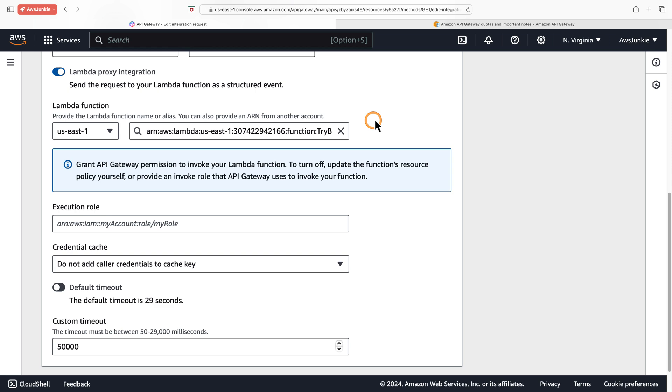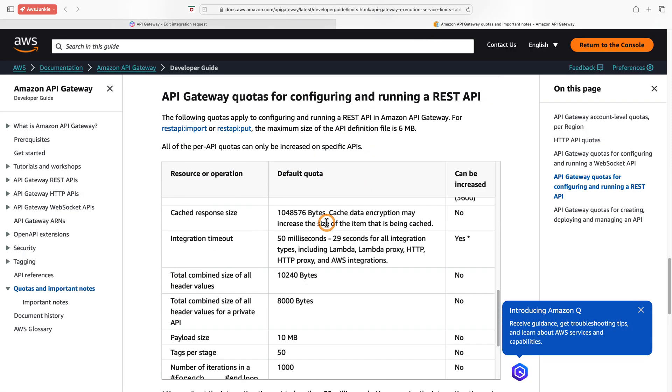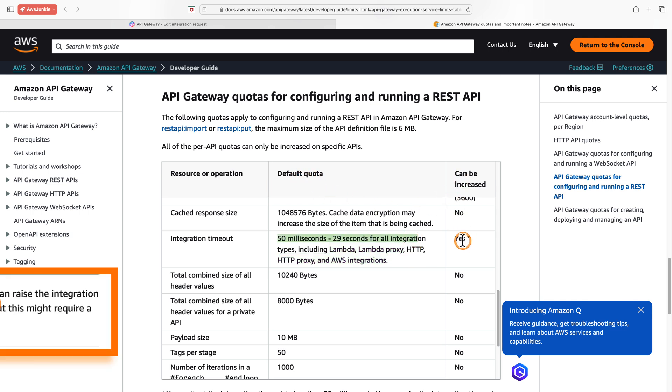For custom timeout settings, let's check the developer's guide. Here it says integration timeout can be between 50 milliseconds and 29 seconds for all integrations including Lambda, Lambda proxy, and HTTP. It's a default total quota, and it can be increased — yes, with an asterisk.